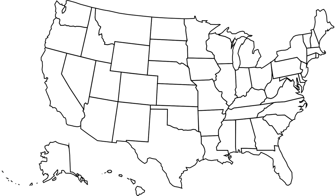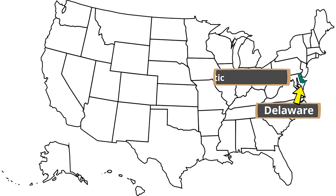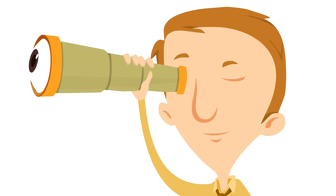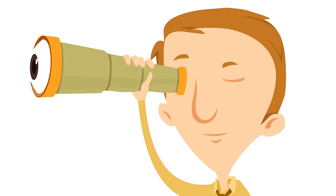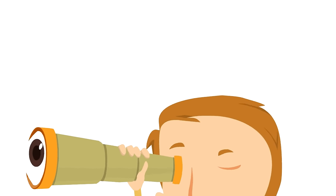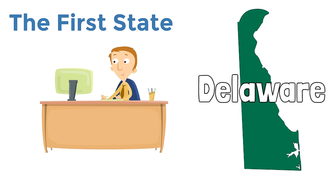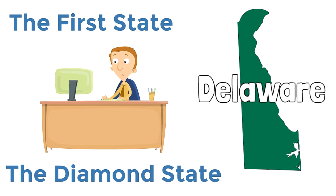Delaware is right here on the United States map in a region called the mid-Atlantic. Now we are going to look at two nicknames of Delaware. The two main nicknames of the state of Delaware are the First State and the Diamond State.